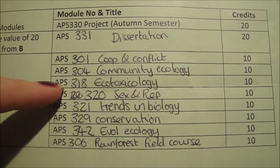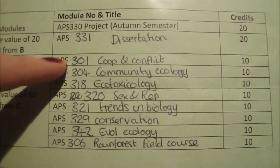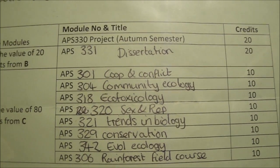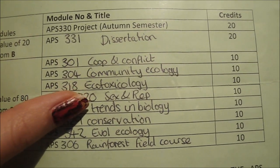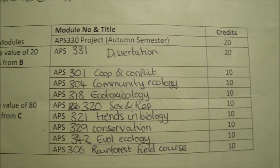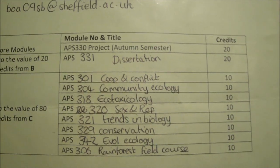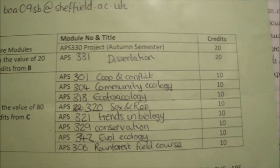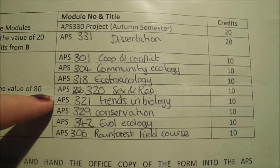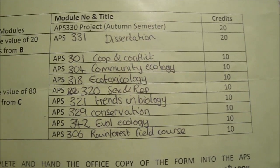Ecotoxicology is about chemicals and the environment and how they affect animals — I didn't find that module too interesting to be honest. Cooperation and Conflict is a behaviour module about how animals cooperate or conflict. Trends in Biology was a module based on seminars — various people visit university departments and give a talk on their research, and it was compulsory to go along to these seminars and write up a little abstract about their research.